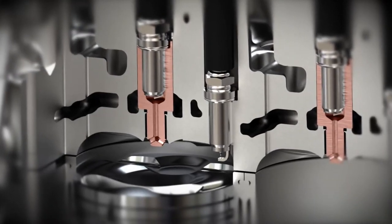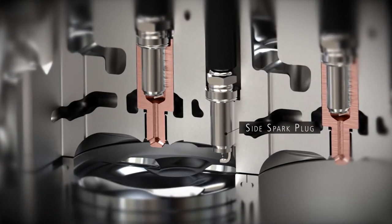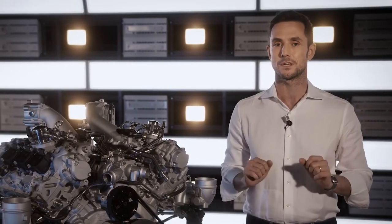The third component is the side spark plug — a standard spark plug that provides backup to ensure smooth engine combustion in operating conditions when the use of the pre-chamber is not necessary.